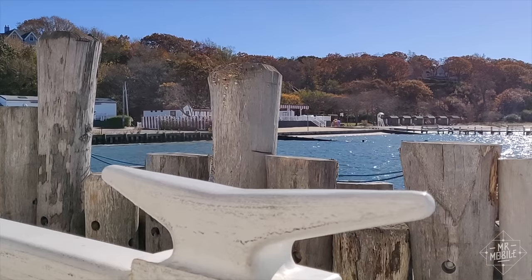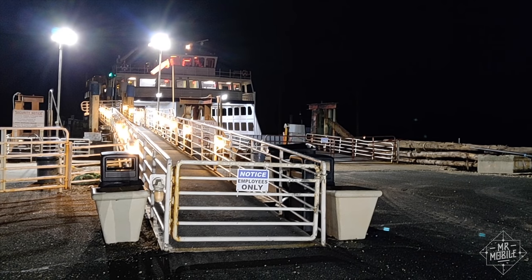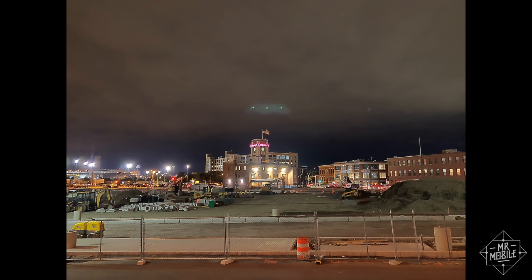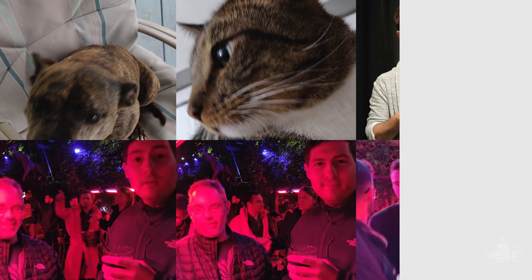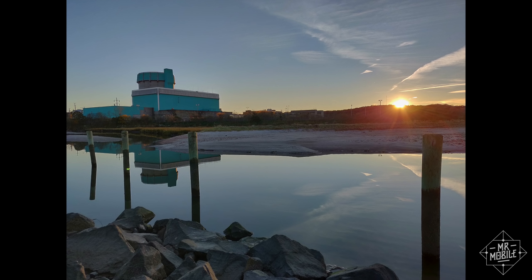It has its quirks — it likes to overexpose, which is something you see on a lot of phones. It also seems especially prone to lens flare. And if you're trying to photograph a kid, a dog, or something else that wiggles a lot, you'll get a lot of blurry takes before you end up with a winner. Other than that, this camera is more than most folks will need.